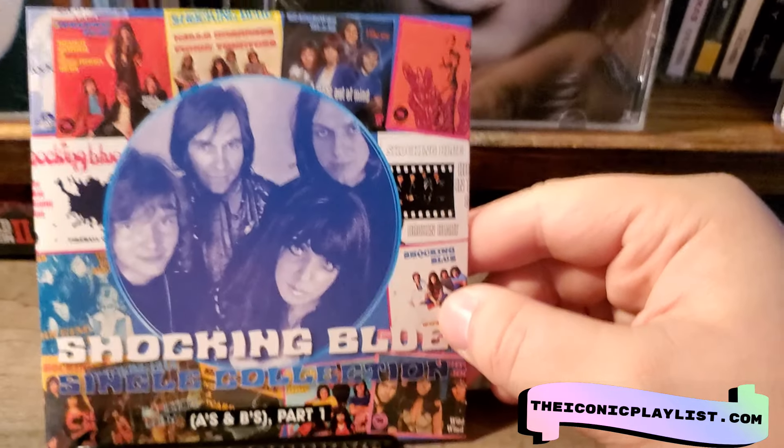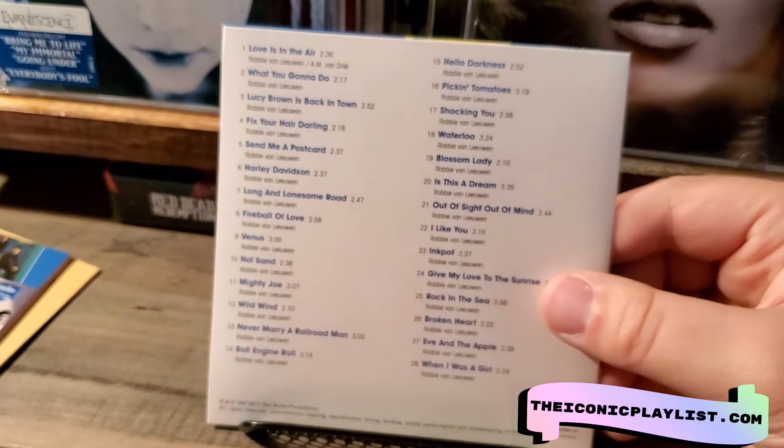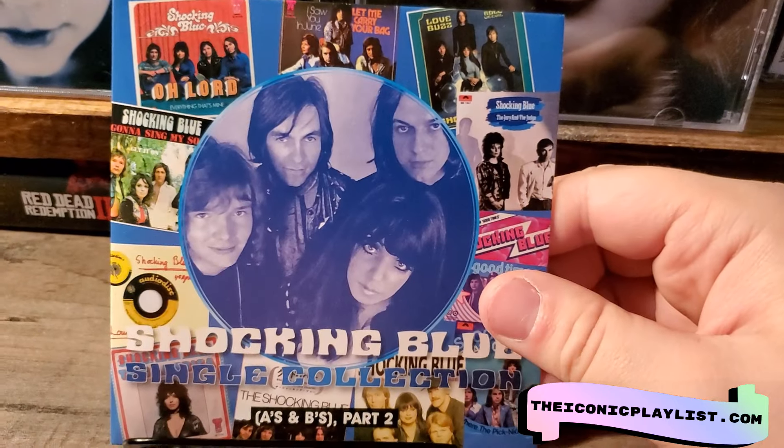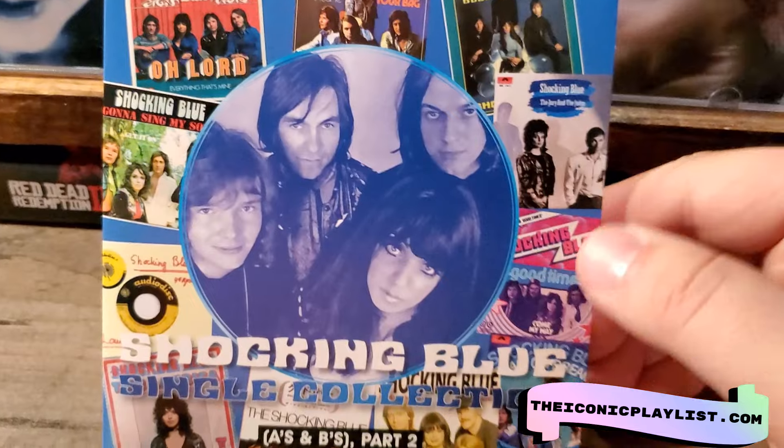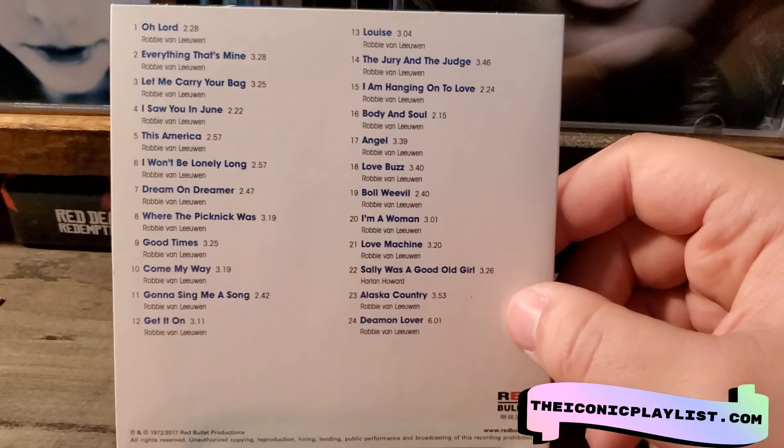Then we got the A and B singles part one, which has 28 bonus songs. And then this one has the same cover obviously, but this is part two of the A and B's, and this one only has 24 — but still, that's pretty cool.